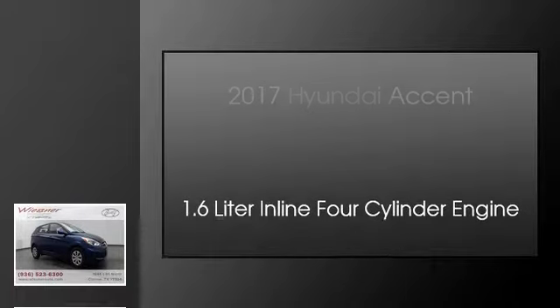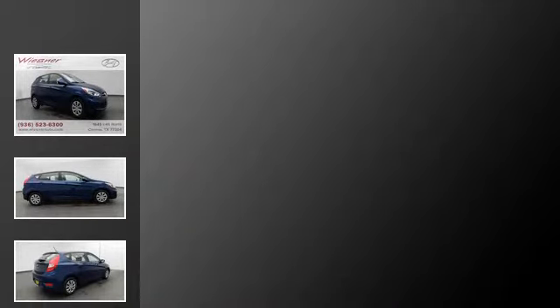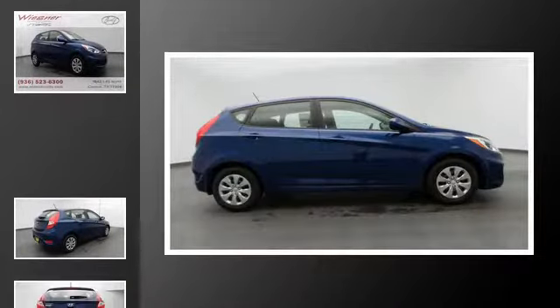This is a 2017 Hyundai Accent. This four-door sedan has an automatic transmission and a 1.6-liter inline four-cylinder engine.